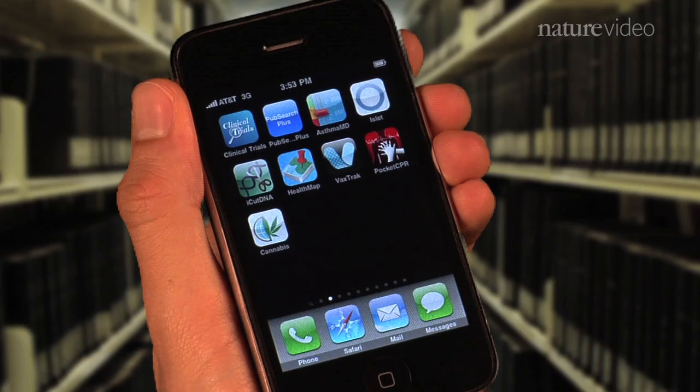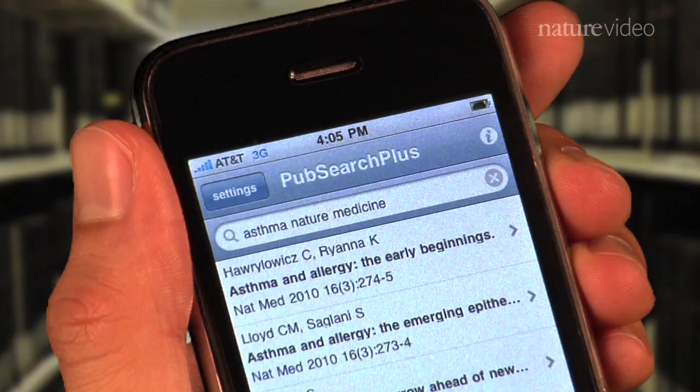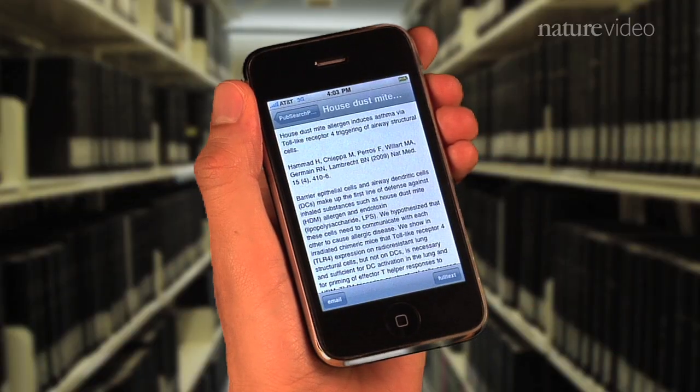But what if you want to know more about this new asthma treatment? For example, information on previous studies. Well, tap on over to PubSearch Plus. It's a portable version of PubMed that shows article PDFs right on your phone. You can even check out subscription-only content, if you have a subscription, of course.